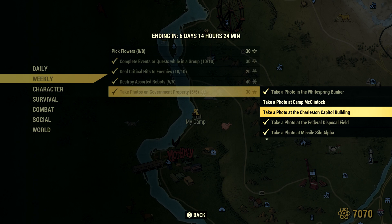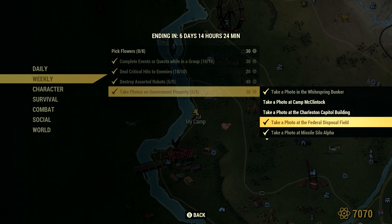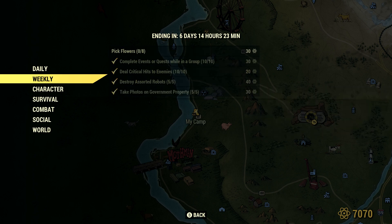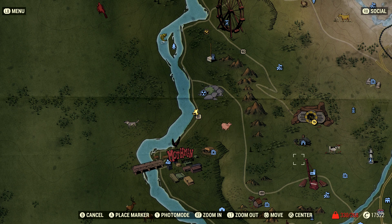I chose not to do those because they just weren't close to me. I did take a photo at the Federal Disposal Field, at Missile Silo Alpha, at Missile Silo Bravo, and at Missile Silo Charlie. I will show you where they are on the map.